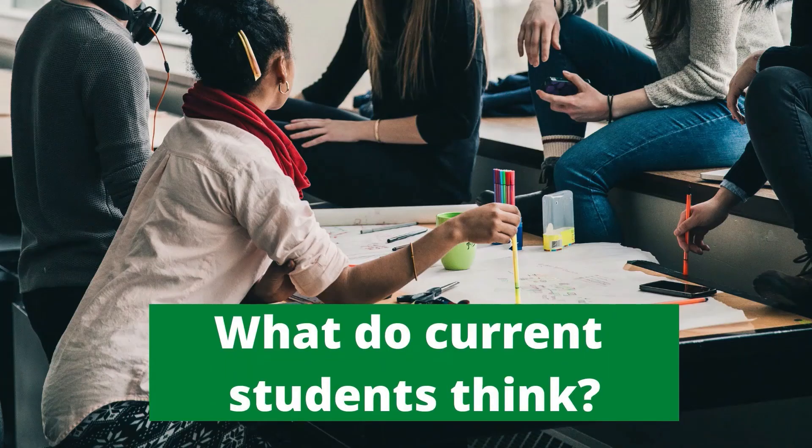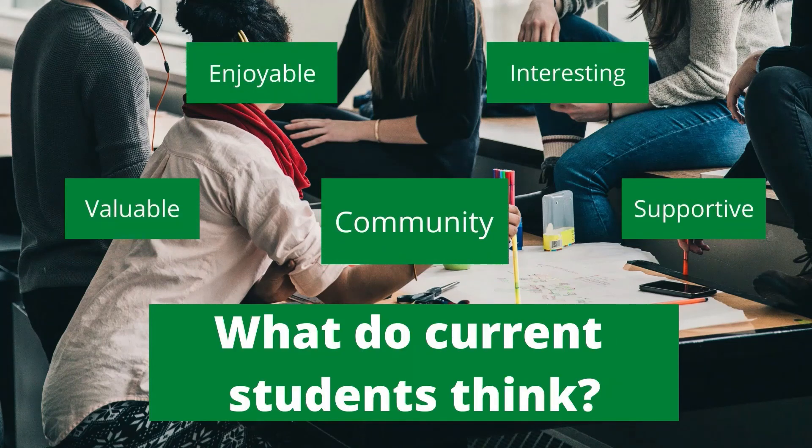Some of our current students have said things like, 'I've enjoyed having guidance from lecturers to learn more about specific topics within autism research that I'm interested in.' Another student said, 'It's been valuable for me that here at the University of Stirling, the first thing we talk about is equality for autistic people and the role we play as researchers in shaping a more fair and equitable society for all autistic people.' And another student said that the course size really contributes to a sense of community among the students and helps to create a very supportive environment.